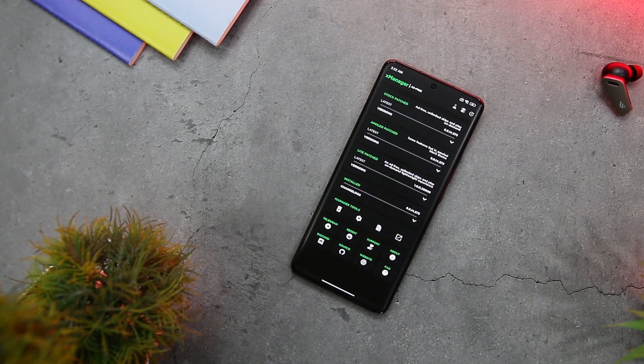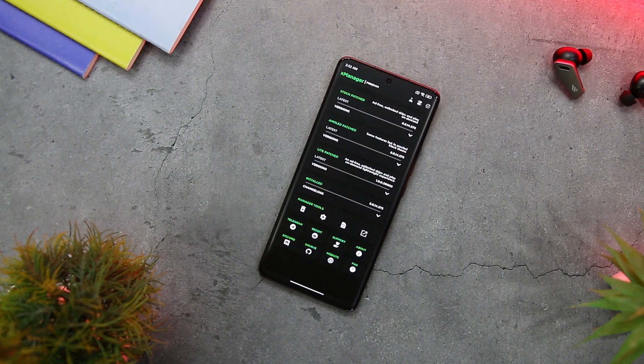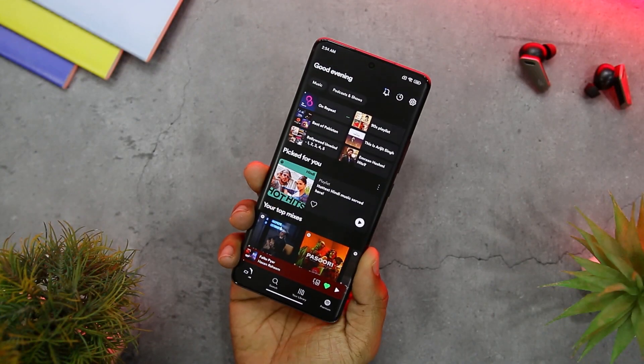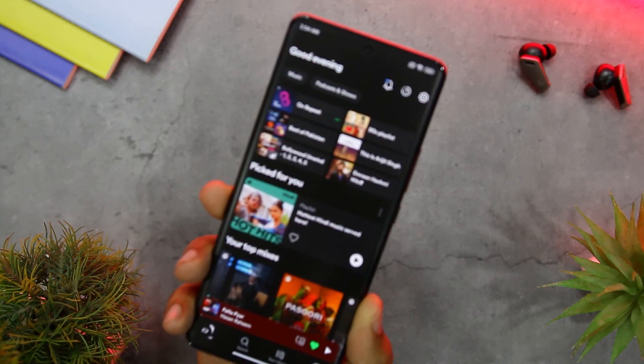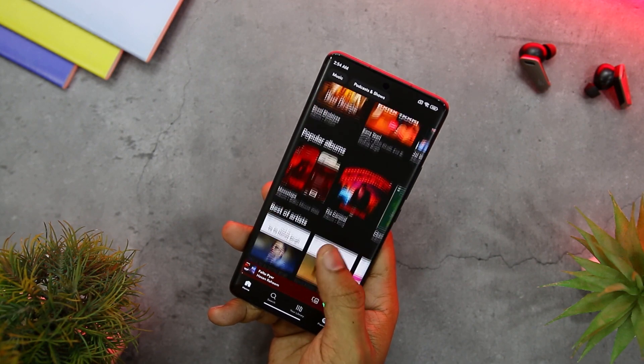The app has a neat and sleek minimalist UI, a theme selector, and a swipe-down-to-refresh function. It is lightweight, easy to use, and completely free. So if you are looking for an app that gives you more freedom and control over your music streaming experience, XManager may be a good option for you.